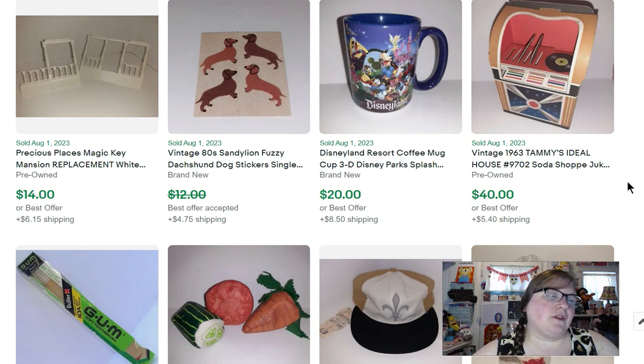This is a Disneyland coffee mug. It's 3D — you can't really tell from the pictures but everything kind of comes out and it's embossed. It's a really cool mug. That sold for $20.